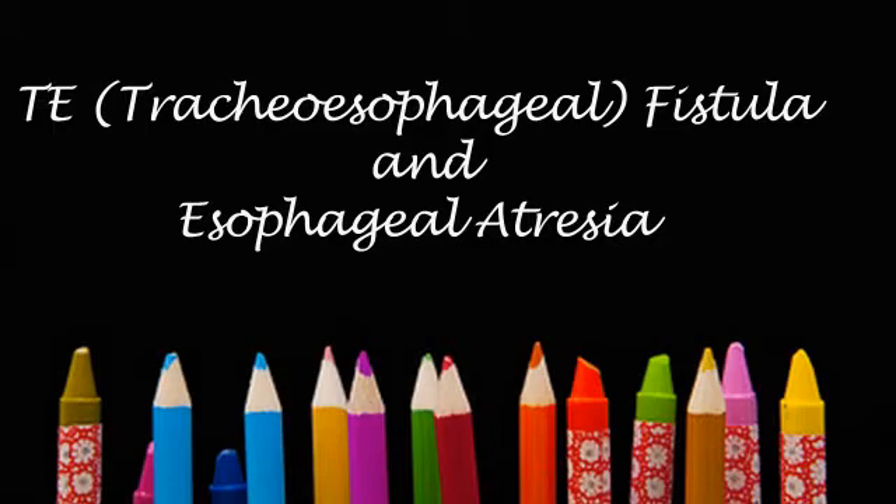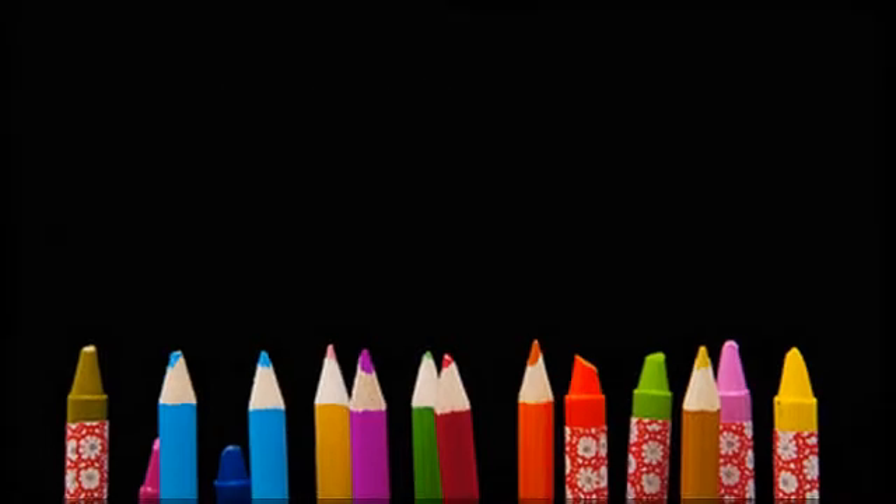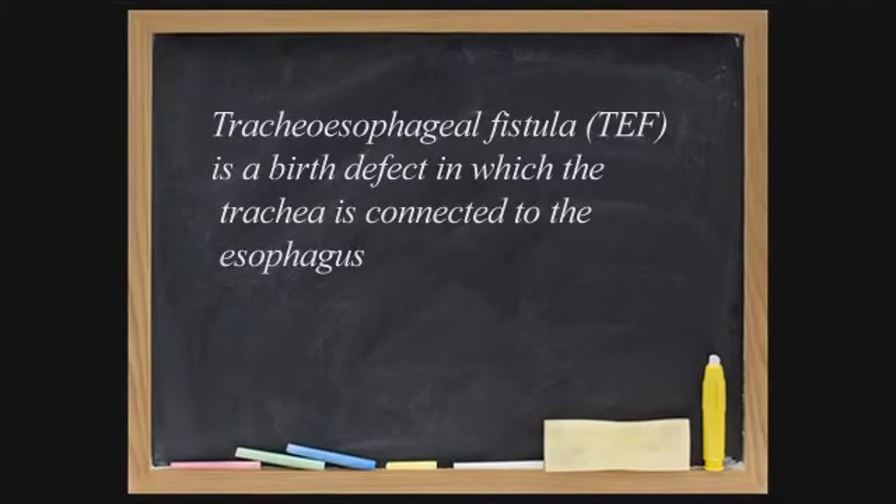Tracheoesophageal fistulae are associated with a disease called esophageal atresia. The esophagus is the tube which passes from the mouth to the stomach and carries all the food that the baby eats. It should be separate from the breathing tube, the trachea. These two tubes are felt to form from the same original single tube.